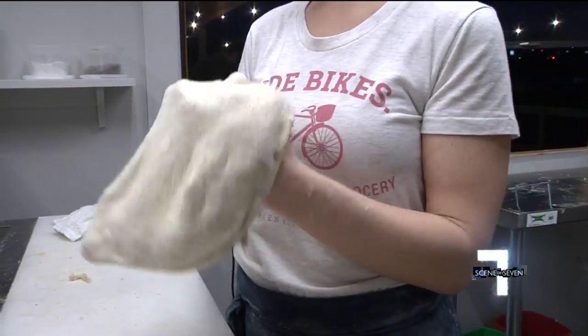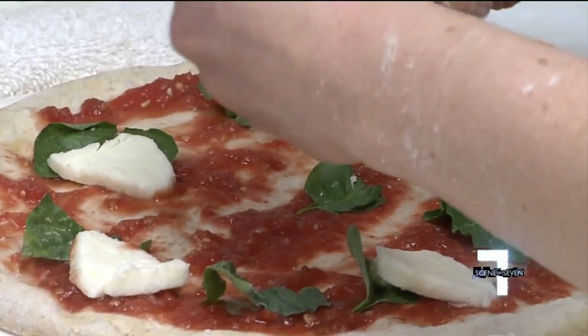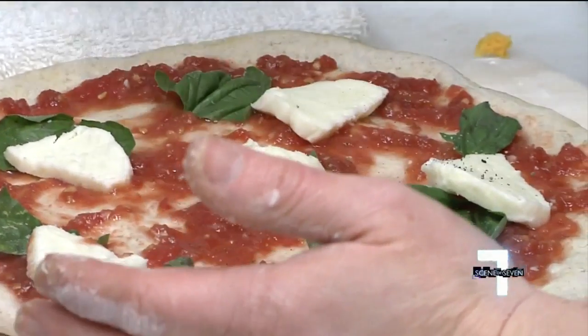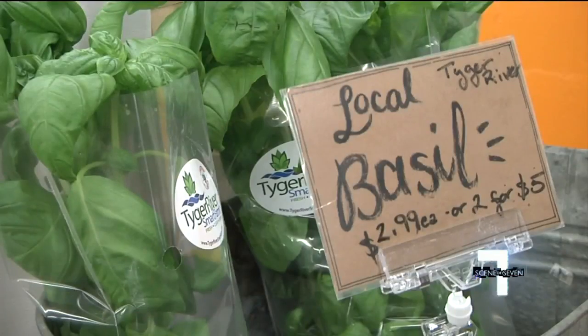We use locally ground flour from Carolina Flour, and it's fresh milled and local. We use locally made cheese — fresh mozzarella from Blue Ridge Creamery — and we have local basil from Tiger River Farm.